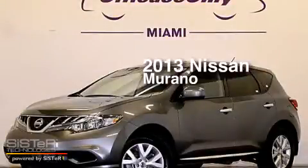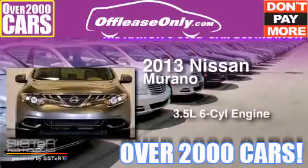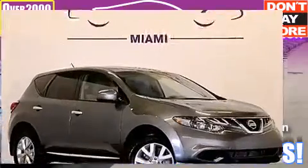This is a 2013 Nissan Murano. It has a 3.5-liter, six-cylinder engine and automatic transmission. Plus, having just come off lease, this vehicle is in like-new condition.